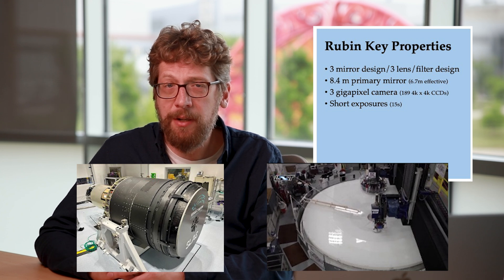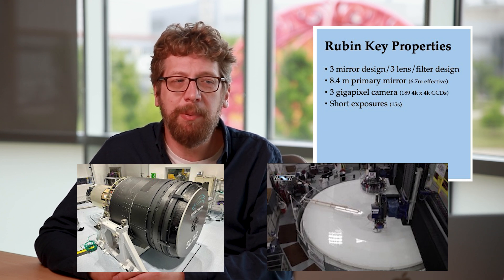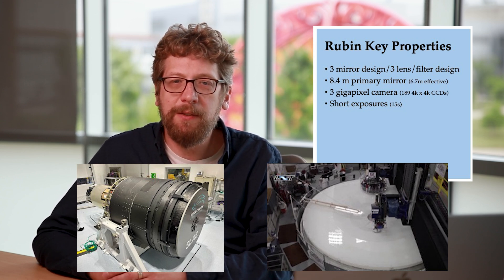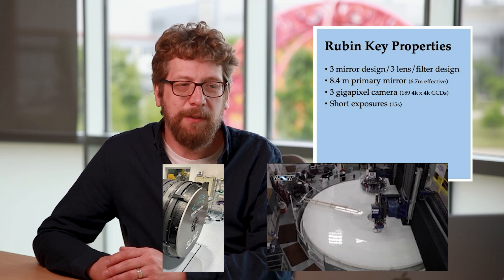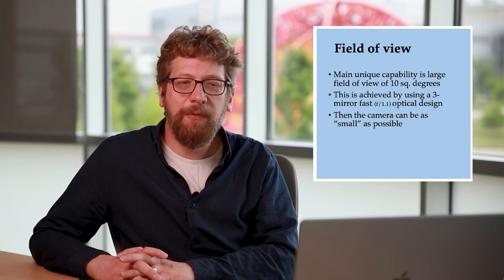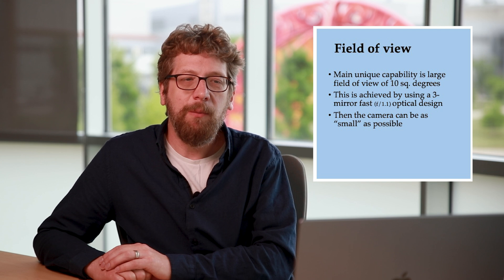Rubin also features the largest astronomical camera ever made — a three gigapixel camera that has 189 individual CCDs. Those CCDs will take a series of short exposures of 15 seconds. Probably the most important single key feature of the Rubin Observatory is its large field of view — over 10 square degrees, several times bigger than the full moon. This is achieved by its unique three-mirror fast optical design, its f1.1 design, which allows a short focal length, making the camera as small as possible even though it's the largest astronomical camera ever made.